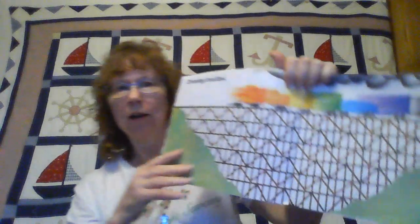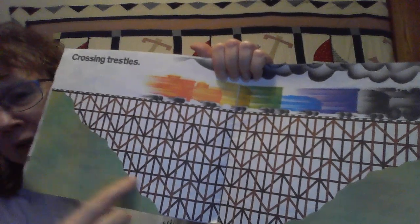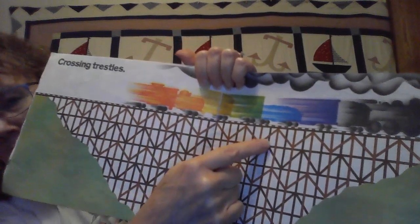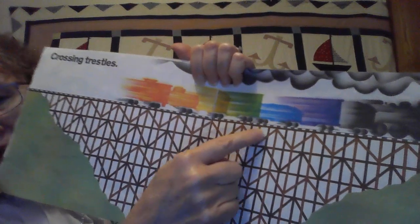Look at this — the train can't go all the way down here and all the way up because it's all bumpy. So workers built this wooden bridge called a trestle, and a trestle is just for trains to go across. The track is up there and it goes all the way across — look at it!